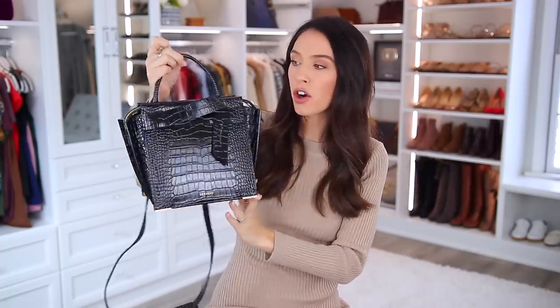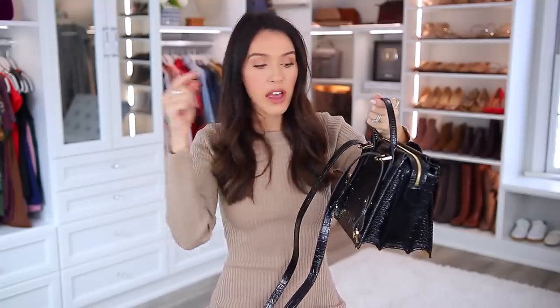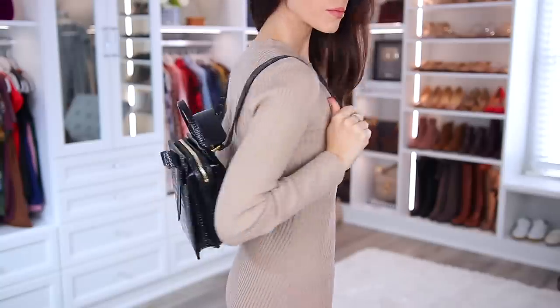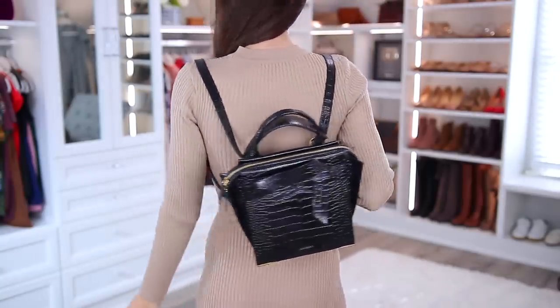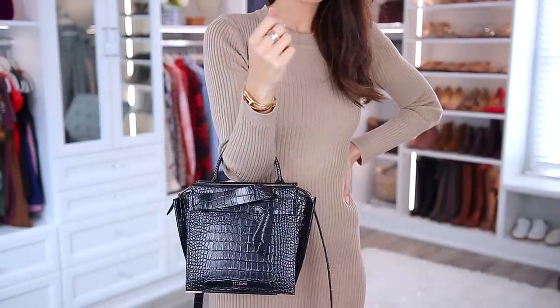Let me go over the design of it and how it really is so functional. It does have this long strap, which is great for your shoulder or as a crossbody bag — there are four ways to wear this. If you pull the strap here, it instantly turns into a backpack, which can be really convenient and totally changes up the style. It also has a top handle, so you can wear it on the crook of your arm or just grab and go.